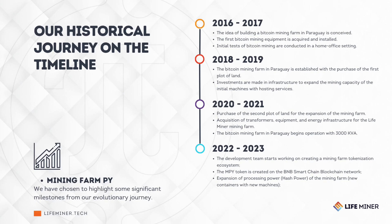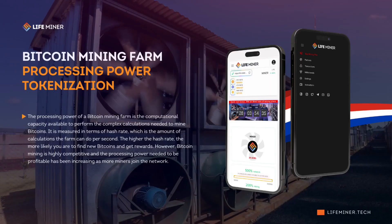With this new initiative, LifeMiner enables people from anywhere in the world to access Bitcoin mining without the need for technical knowledge, expensive machines, or energy costs. Mining plans grant their holders the right to participate in the daily rewards pool generated by the processing power of LifeMiner's miners, providing an easy and affordable way to be part of this market through the advantages of tokenization.